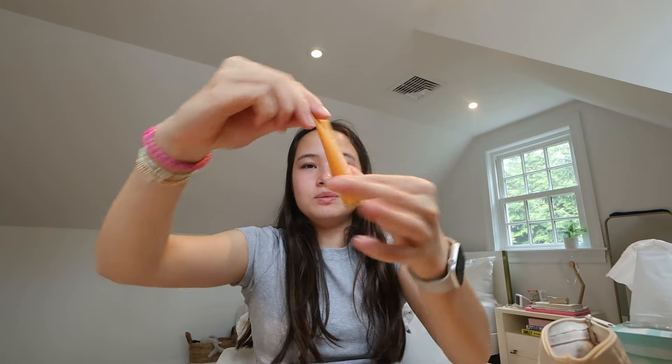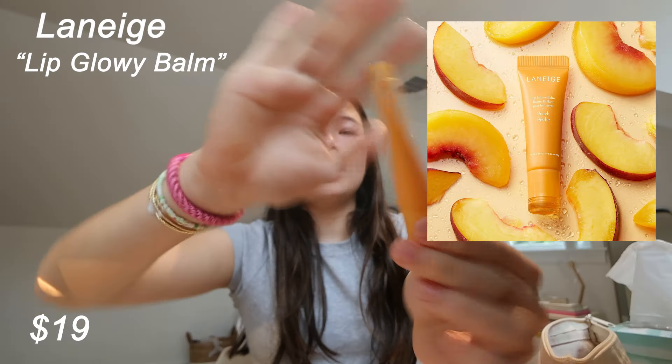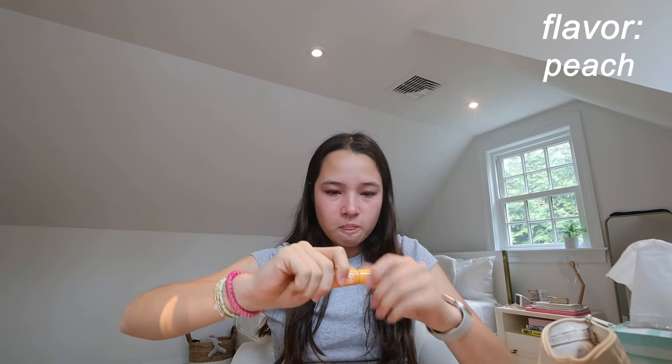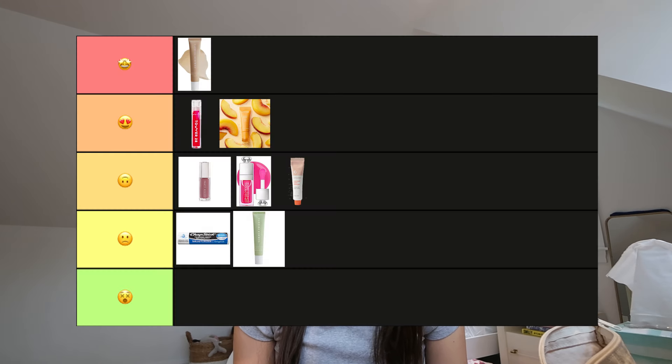This one is also really popular — this is the Laneige Lip Glowy Balm in the scent Peach. It actually has a little bit of color — a peachy color. When you apply it, it is so buttery smooth, just gliding on. I'm going to give this number two.